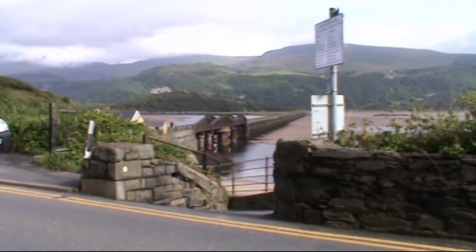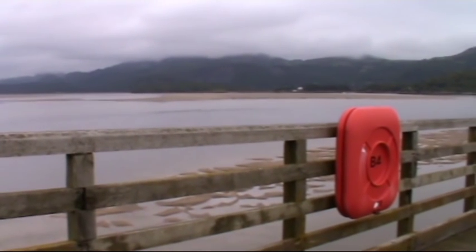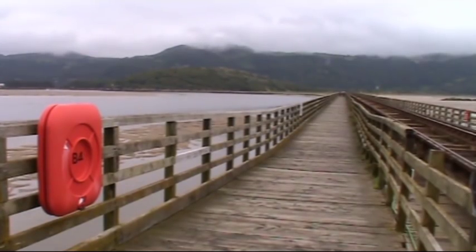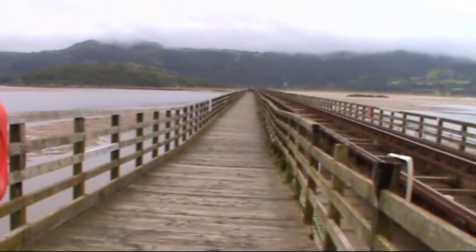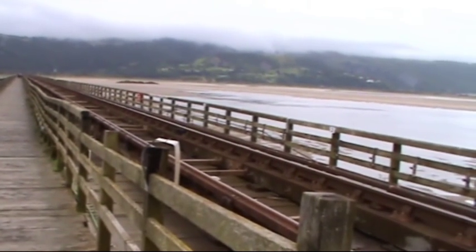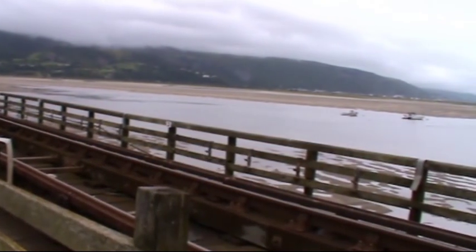We're going to cross to the other side now and it costs 70p return. There is a steam train that runs on here — we've seen it but we love it on this bridge, obviously it's not here at the moment. We're just heading over to the other side. This is an absolutely massive estuary, and you can hear the oyster catchers — they're just down below us here in the water. Yeah, you can hear them there.